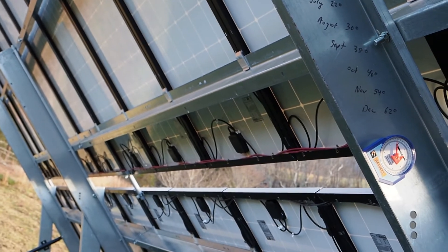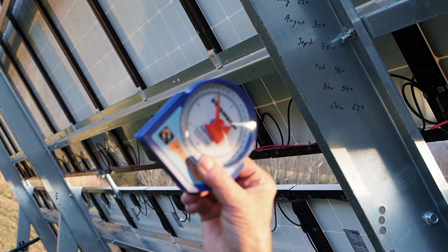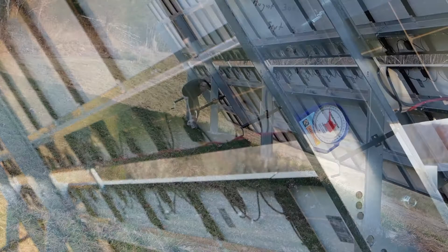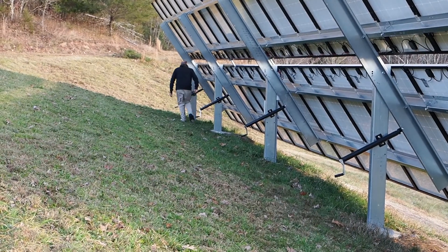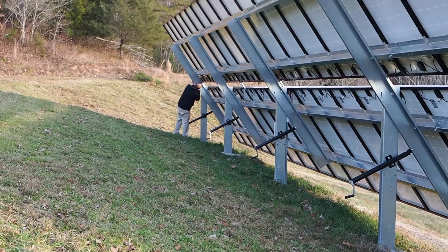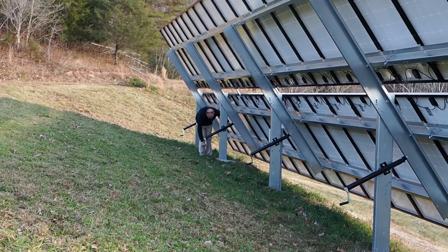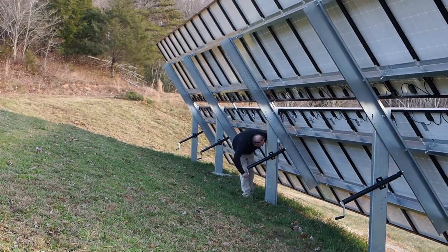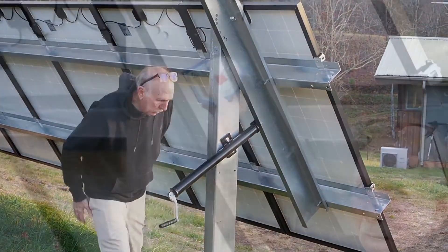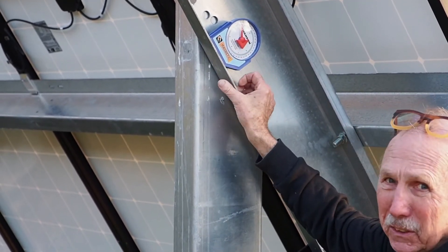It was back to 54 for November. So that's the way it goes. Here's the little gauge that we have — it just slaps right on the I-beam. And here's the angle finder; it's reading about 59 degrees now.